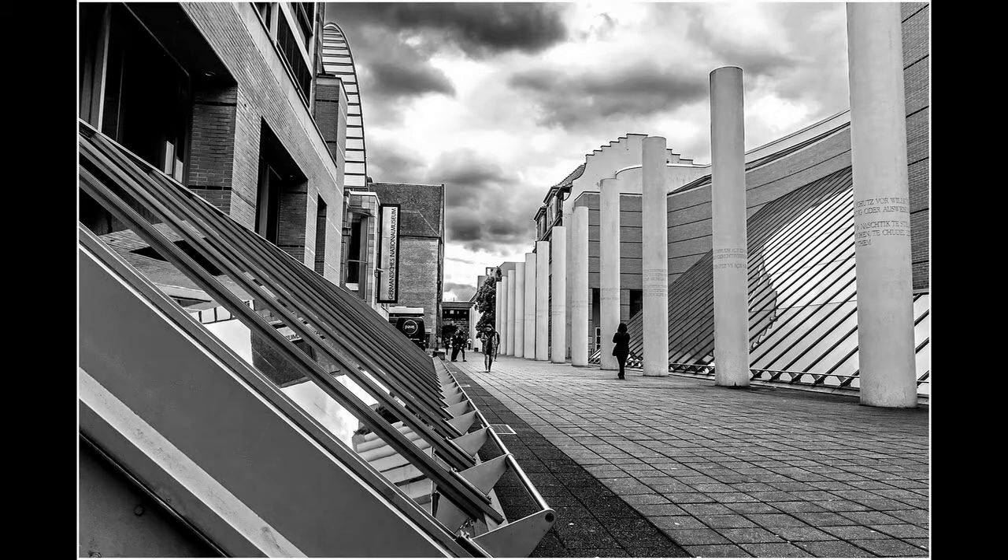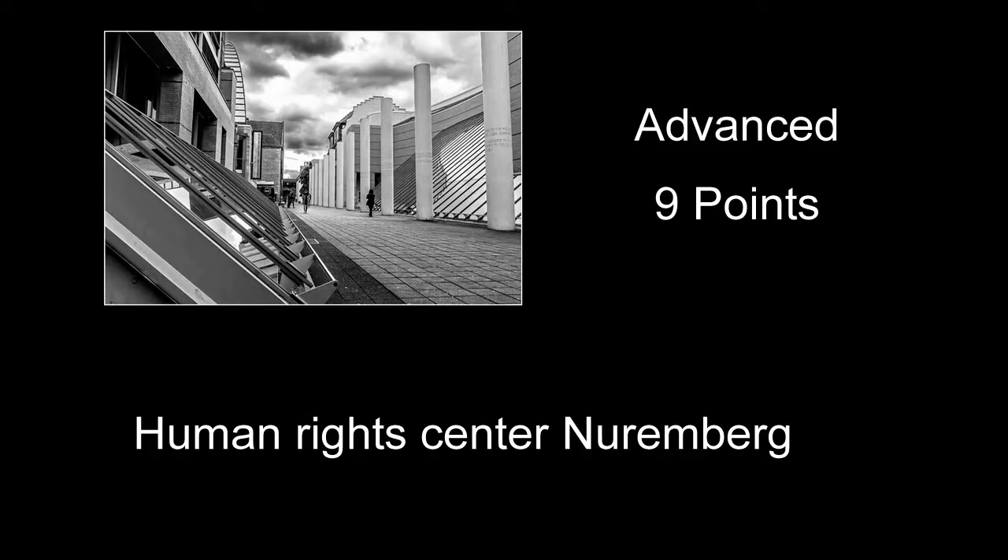The Human Rights Center, Nuremberg received nine points. I like the processing on the black and white — it's got a good range of tones and isn't too contrasty or too flat. Probably what hurt it was including too much. All those round columns on the right side — I think that's really your neat shot: utilizing that and cropping so you have just the woman in black walking down through the columns. All this building, windows, and stuff on the left just added too much distracting material to the image.